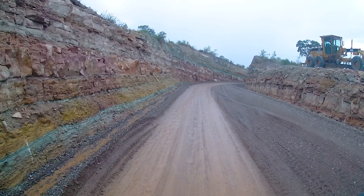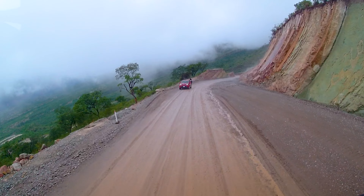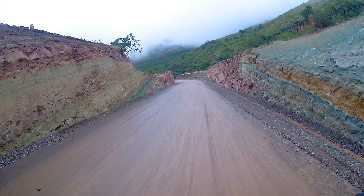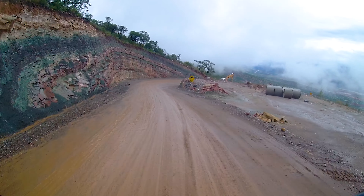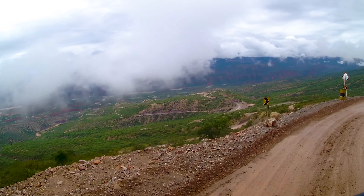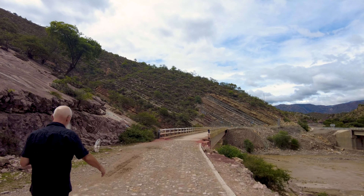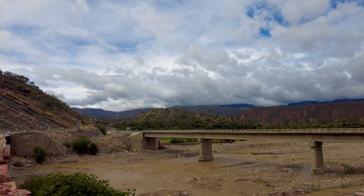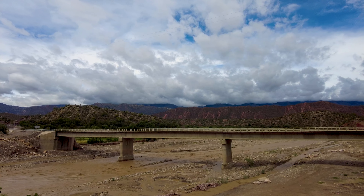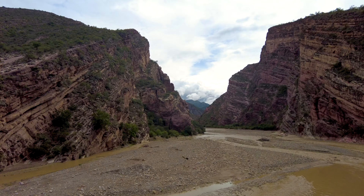It's a shame, but it meant we could look at the beautiful colored rocks again in peace — and the great view. And since the clouds had cleared up a bit, we took the opportunity to take a closer look at the gorge.